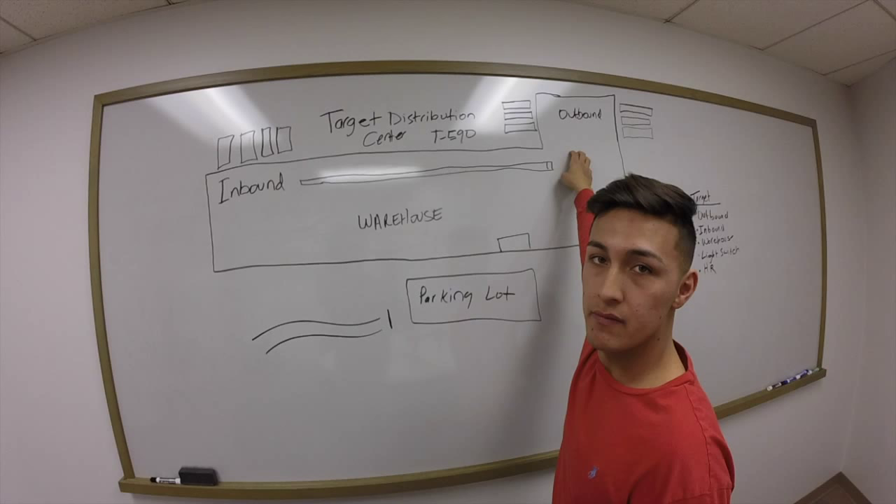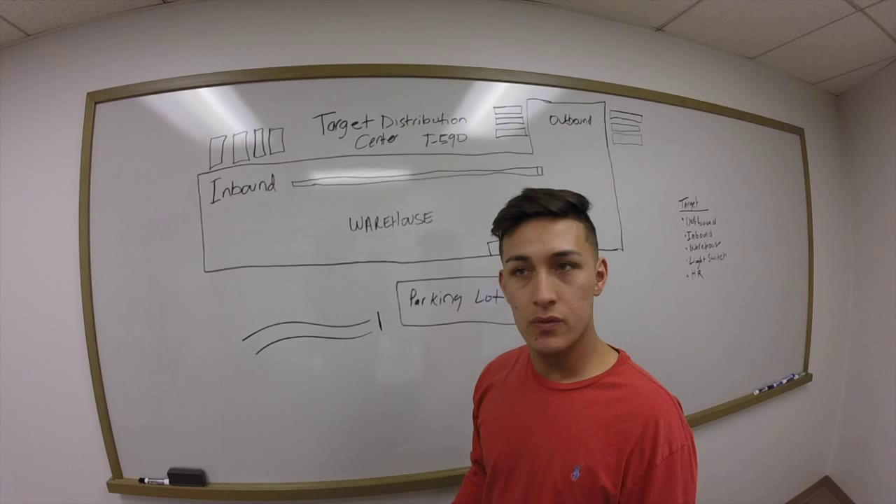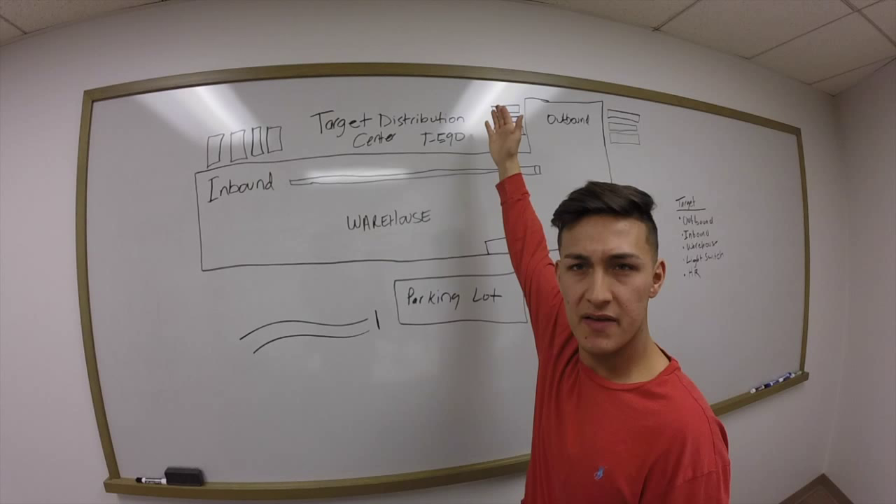From outbound, people load the trucks for individual stores. Once the trucks are loaded, it maybe takes one to two days to fill one truck. There are about 67 to 97 stores that they service.